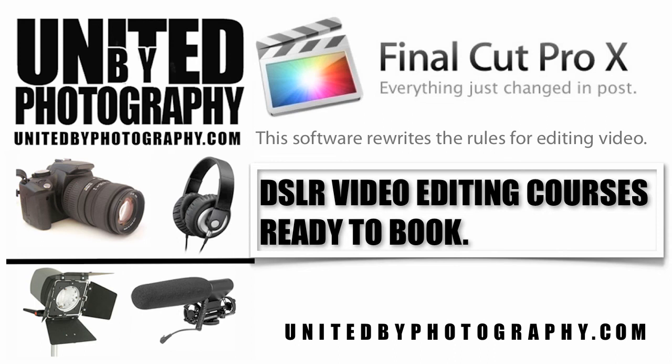For more information about booking this course, please enter your details below or visit us at unitedbyphotography.com. Thank you very much for your time.